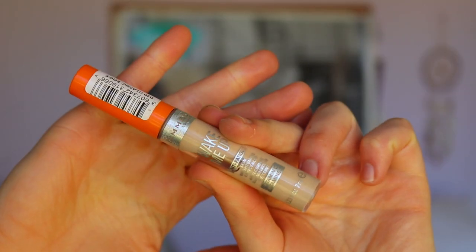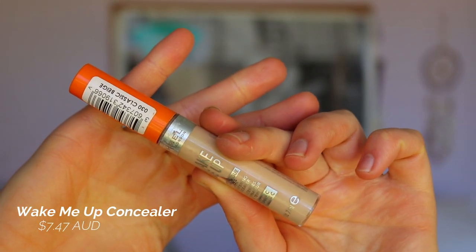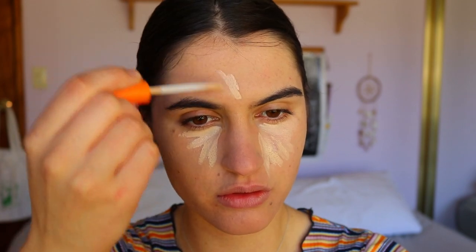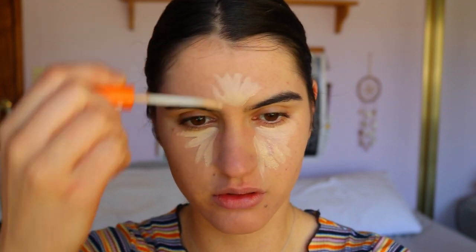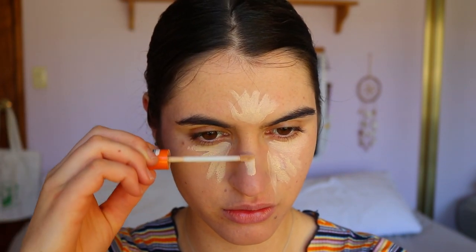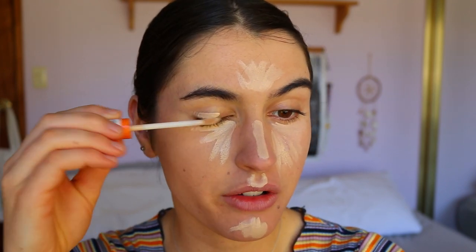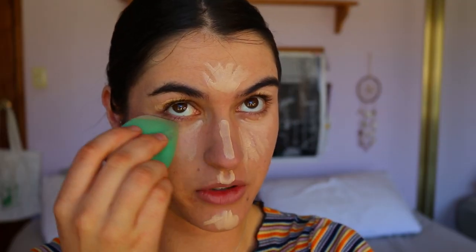For concealer today I'm going to use a different one than usual — this is the Rimmel London Wake Up Anti-Fatigue Skin Brightening Concealer with Vitamin C in the shade Classic Beige. I'm going to pop this under my eyes to highlight the face, as it's a little lighter than my skin tone and provides extra coverage. I'll also prime my eyelids with it.